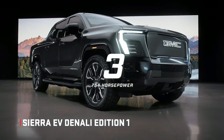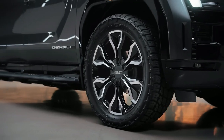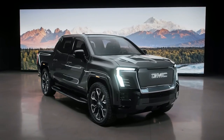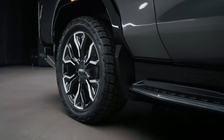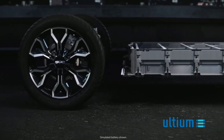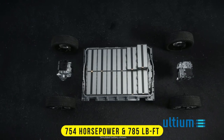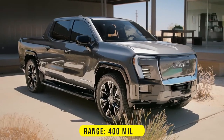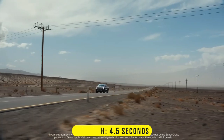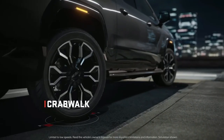Number three: GMC Sierra EV. The GMC Sierra EV is a full-size pickup — bold and potent, but less harsh than its Hummer sibling. Currently GMC only offers one configuration: the Denali Edition 1, with other trim levels to follow for the 2025 model year. The Sierra EV is powered by two electric motors producing 754 horsepower and 785 pound-feet of torque. It has a range of 400 miles on a full charge, sprints to 60 miles per hour in just 4.5 seconds, and features four-wheel crab walk steering.